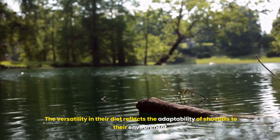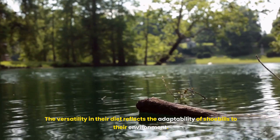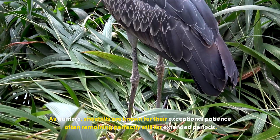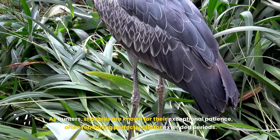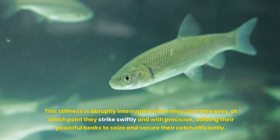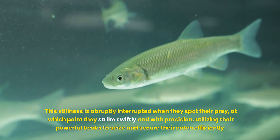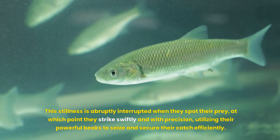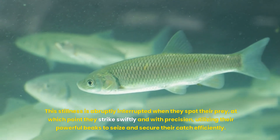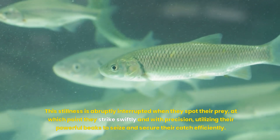The versatility in their diet reflects the adaptability of shoebills to their environment. As hunters, shoebills are known for their exceptional patience, often remaining perfectly still for extended periods. This stillness is abruptly interrupted when they spot their prey, at which point they strike swiftly and with precision, utilising their powerful beaks to seize and secure their catch efficiently.